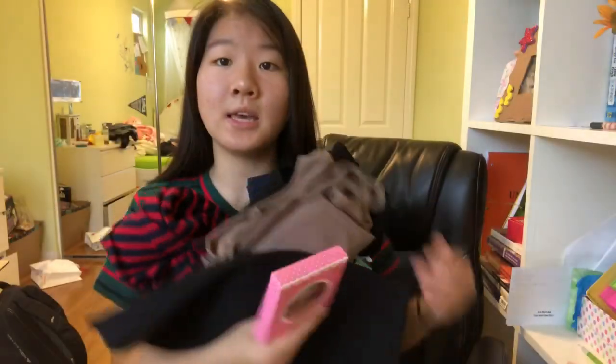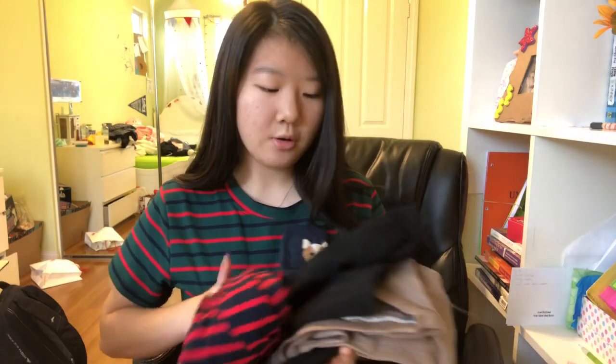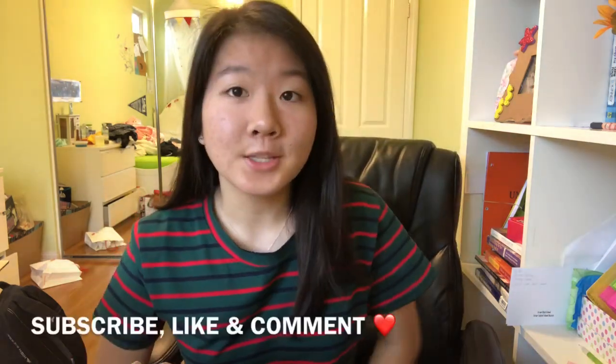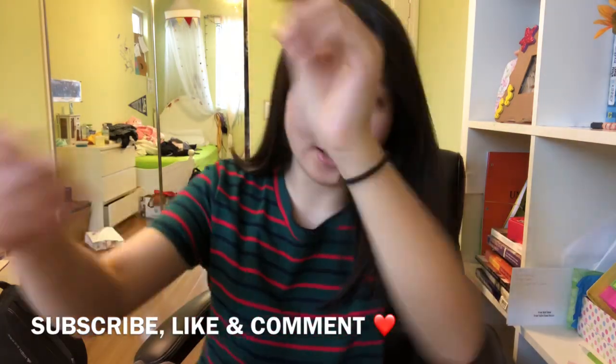Okay guys, that is it for my YesStyle haul. If you liked this video please give it a big thumbs up so I can do more videos like this. Subscribe if you haven't already, and comment down any other online stores you want me to try out and review — I would love to do that. Remember to subscribe, like, and comment, and I'll see you guys in my next video.